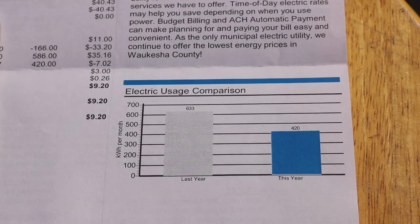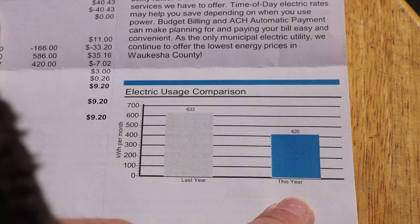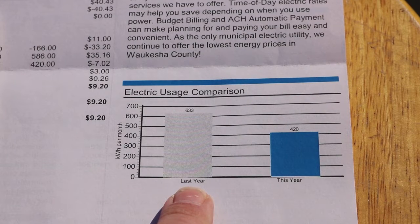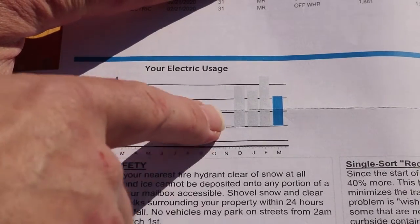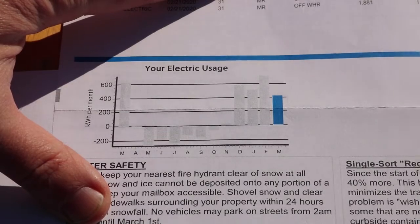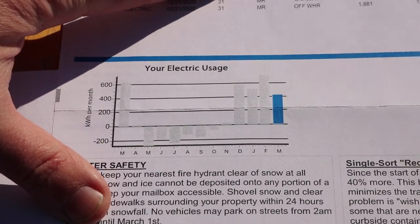Our electrical usage was down from last year, which is nice. I think last year it was pretty cold so our furnace blower was probably running quite a lot. If you look at our monthly use compared to other months, we got a nice jump down, and probably the main reason for that is it's been sunny out lately — we've just been making more solar power.